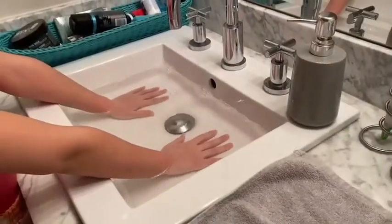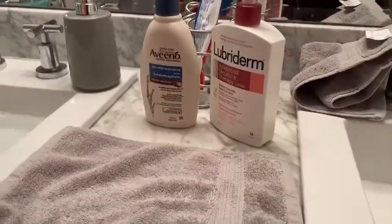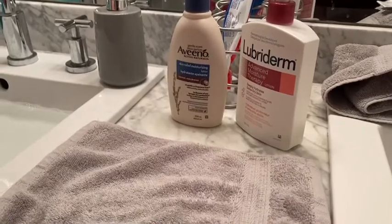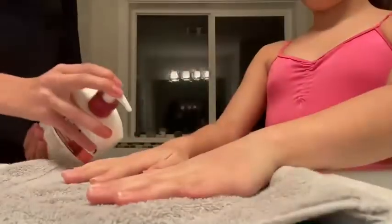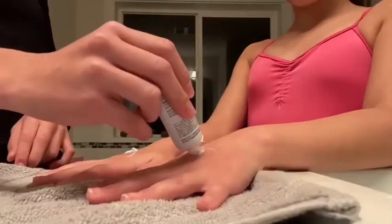You can take your hands out now. Okay. Which lotion would you like? Could I please have this one? Sure. Thank you. Now rub it together.